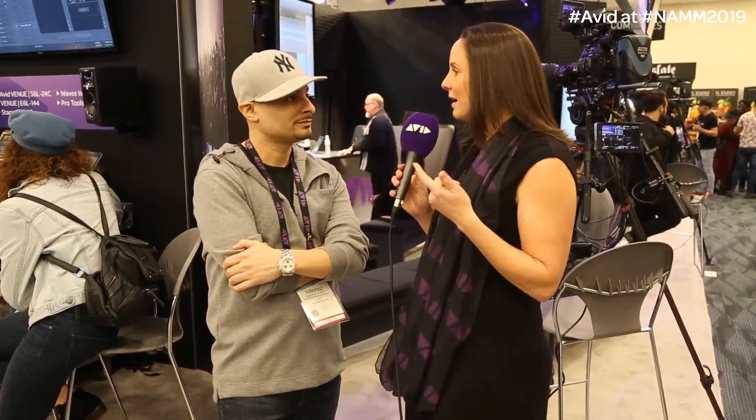Hey, this is Jordan from Avid here at the booth at NAMM 2019. I'm with Marioso de Jesus who just did an awesome production breakdown for us at the booth. You were talking in there about some of the things that shorten your workflow and help you save time. Can you talk a little about how Pro Tools features help you with your workflow?